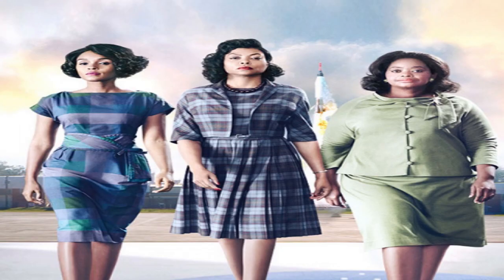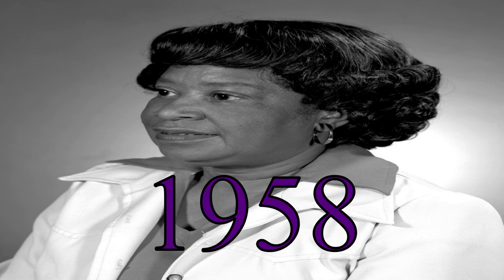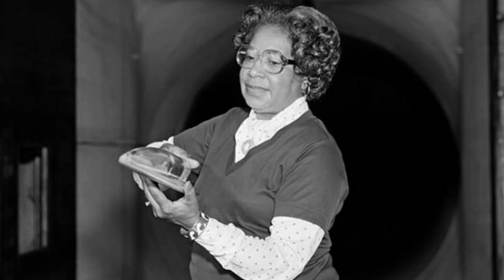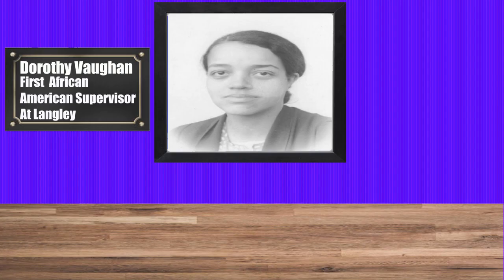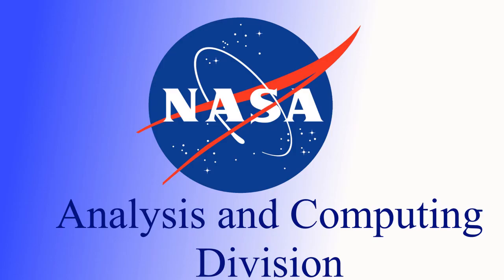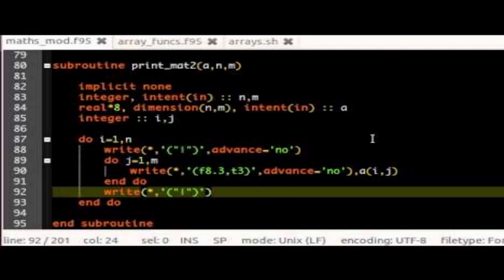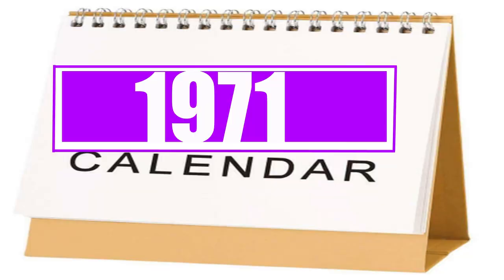The movie then ends by giving us some final facts about our trio of brave rocket women. Mary Jackson became NASA's first black female engineer in 1958. However, in 1979, she gave up her position as an engineer to become the Federal Women's Program Manager at NASA, where she worked to improve the hiring and promotion rate of female mathematicians, engineers, and scientists until her retirement in 1985. Dorothy Vaughn became West Computing's first official black supervisor in 1951, a position she maintained until West Computing was disbanded in 1958. Dorothy then joined NASA's Analysis and Computing Division, where she became an expert in Fortran programming and contributed to the Scout Launch Vehicle Program. Unfortunately, despite her efforts, Dorothy was not granted another management position at NASA before she retired in 1971.